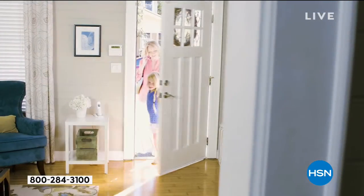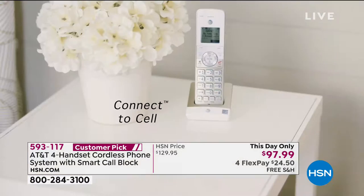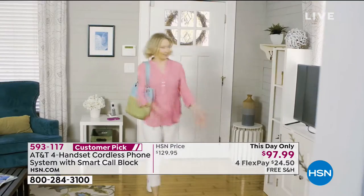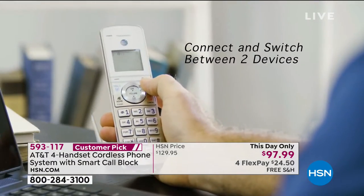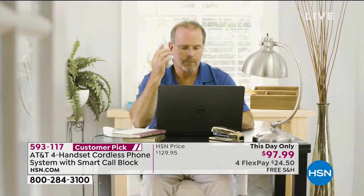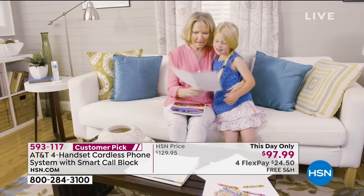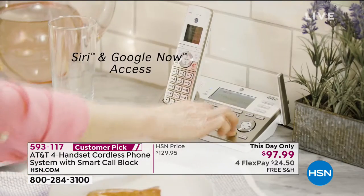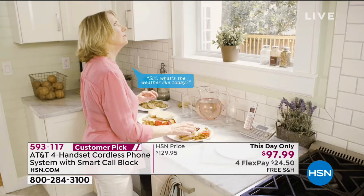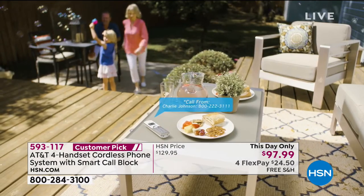Normally we charge $70 for the smart call blocker feature alone. If you get robo calls, political calls, or calls from your ex that you really don't want — you can block them quickly and easily just by pressing one button. There's new features on this, things like connect to cell. There's a lot of new features that AT&T have just launched with this new set. It's already got an amazing four out of five stars with the customer pick. It's $97 as of this day only with four flex and free shipping.